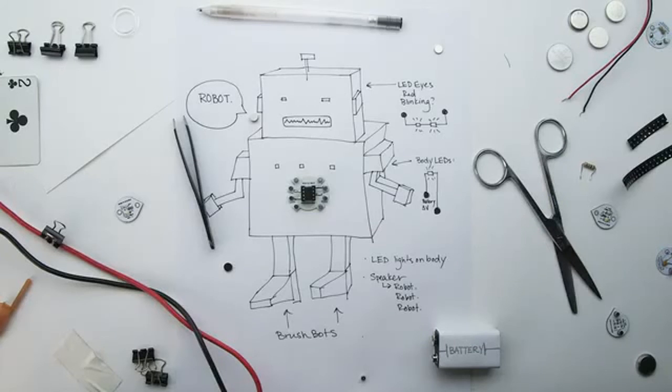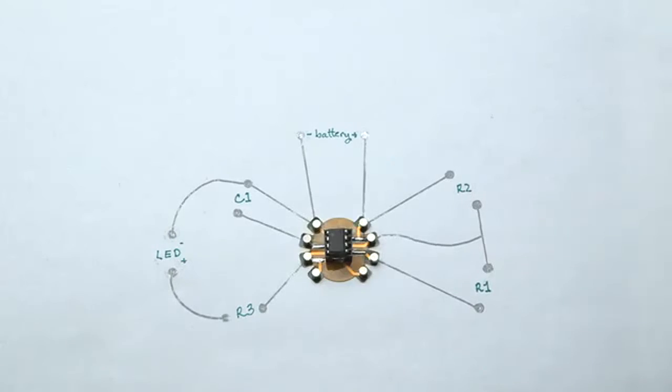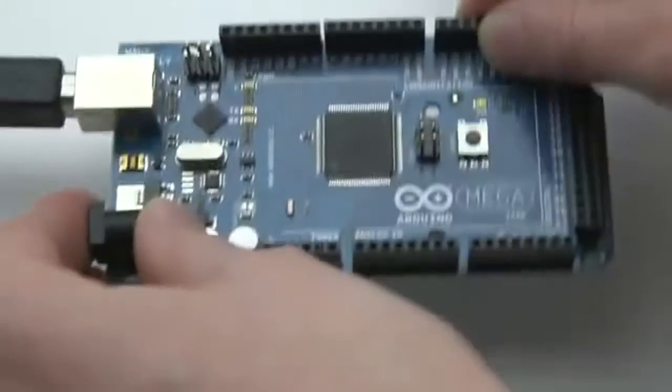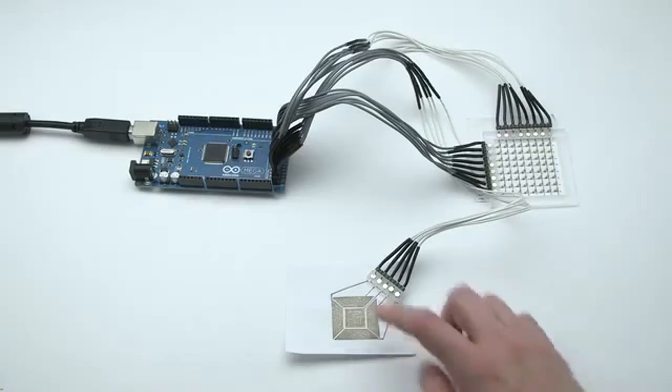The possibilities of CircuitScribe really are limitless. Schematic sketches can become instant working prototypes. CircuitScribe also interfaces with the Arduino Makey Makey for DIY life hacks.